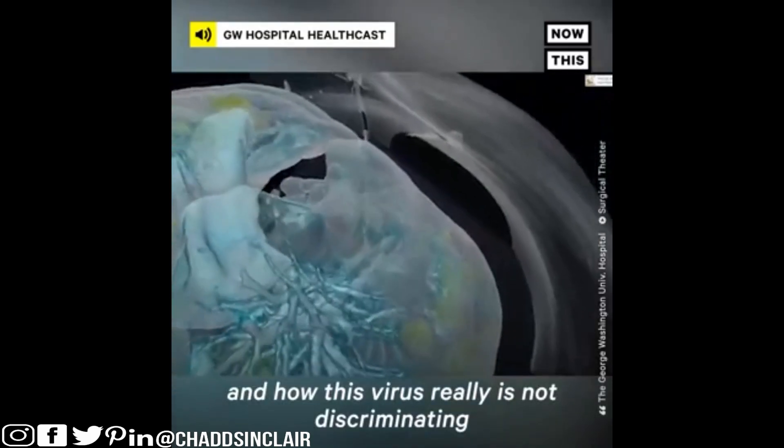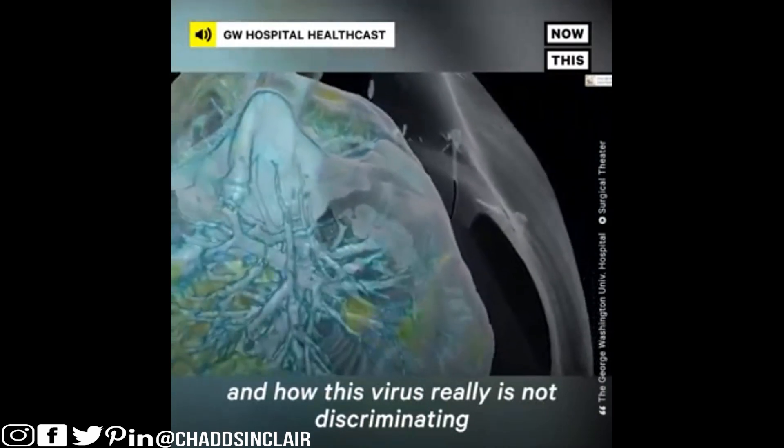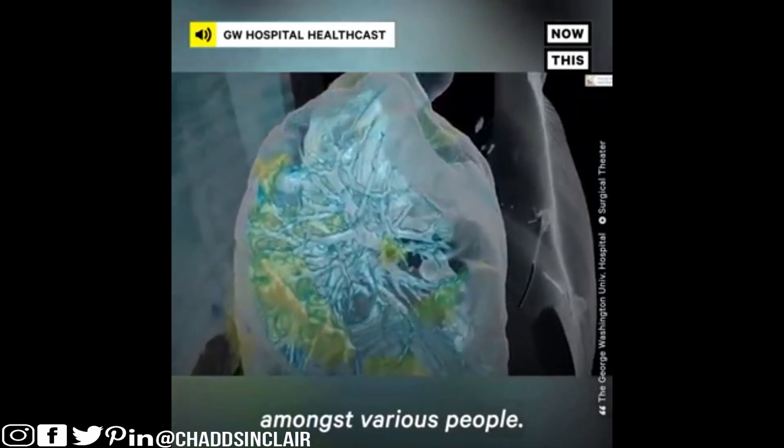This virus really is not discriminating amongst various people. People really need to start taking this seriously. When this virus attacks your lungs, it's like a mucus — it sticks to it and clogs it.